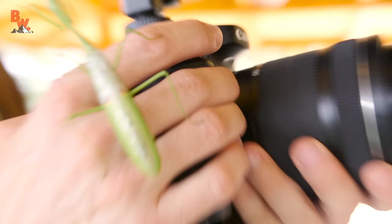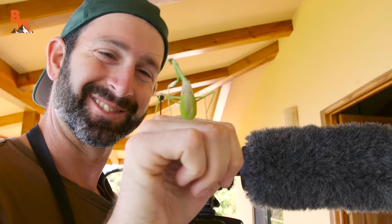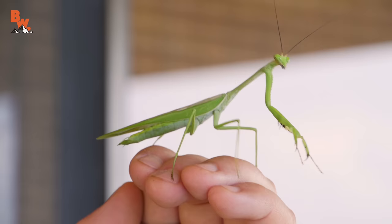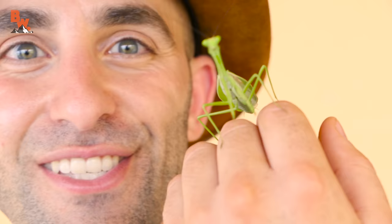It's on Mario's hand now! He's so cool. He's friendly — he's the most friendly praying mantis I've ever seen. Coming back to the room, getting ready for a relaxing siesta, and who do we come across? The praying mantis. I'm Coyote Peterson. Be brave. Stay wild. We'll see you on the next location.